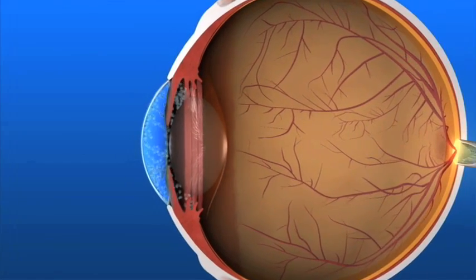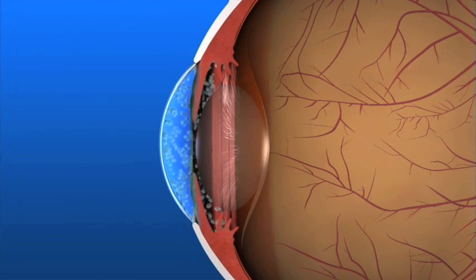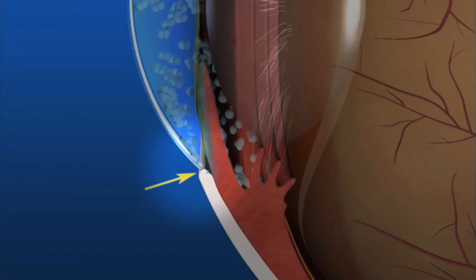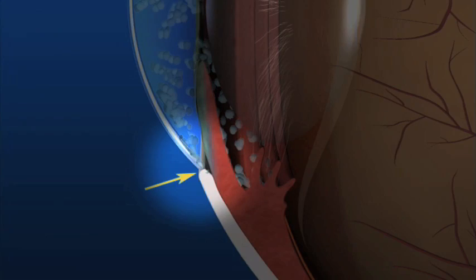In the healthy eye, a clear liquid called aqueous humor circulates inside the front portion of the eye. To maintain a constant healthy eye pressure, your eye continually produces a small amount of aqueous humor and an equal amount of this fluid flows out of the eye through a microscopic drain called a trabecular meshwork in the drainage angle.